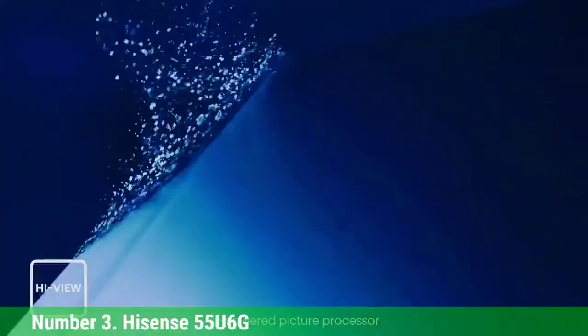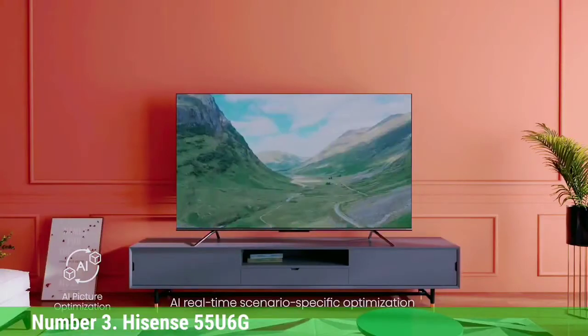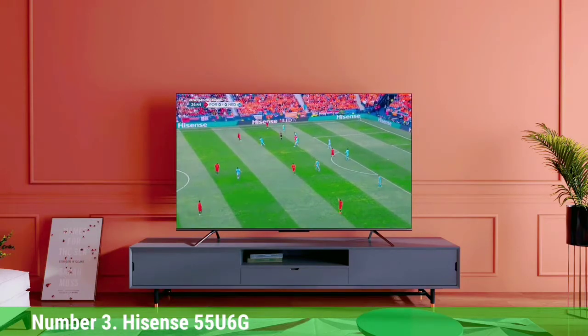The built-in Android TV platform makes it easy to stream your favorite content. Sadly, it has a narrow viewing angle and isn't ideal for wide seating areas, because the image looks inaccurate from the sides. You can get it in a variety of sizes, including a 50-inch model if you want the best 50-inch TV under $500.